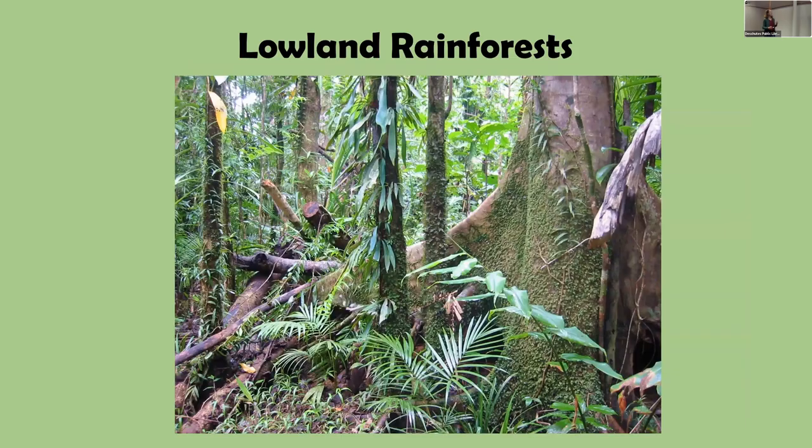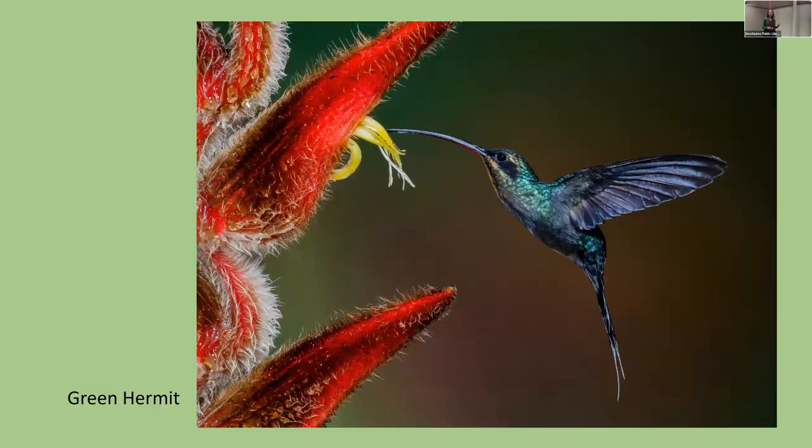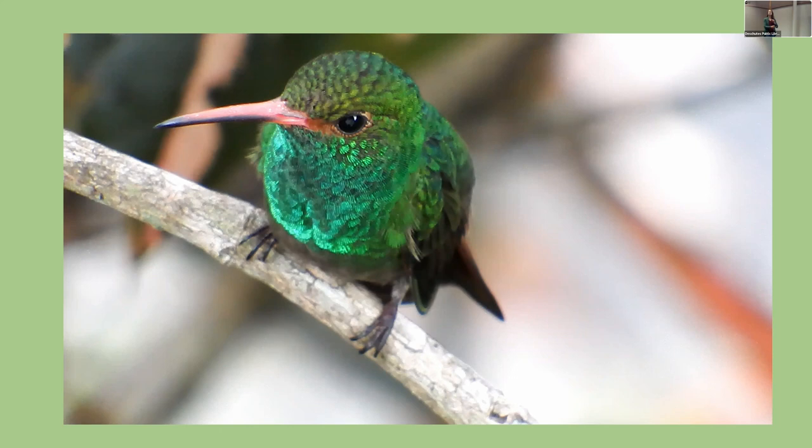Many species live in the lowland rainforests. Hermit hummingbirds are common there, pollinating heliconias — if you touched one, it would feel soft like a cat. Here's a video from a friend who lives in Panama showing a Rufous-tailed Hummingbird — you can see how tiny those feet are.